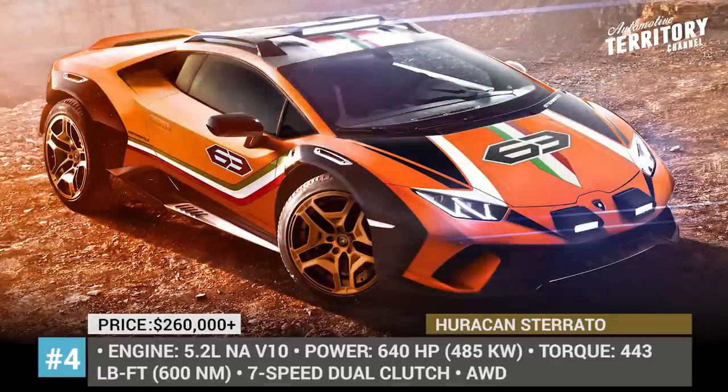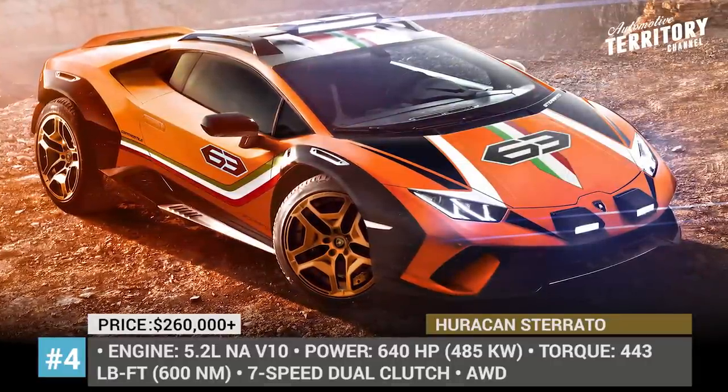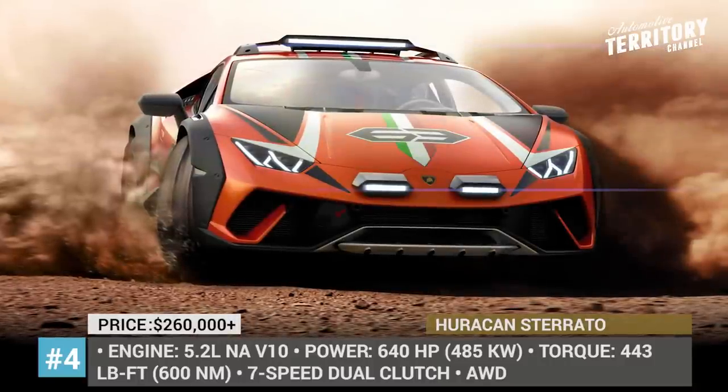In order to tackle the off-road, the Sterrato gets a 2-inch ground clearance rise, larger grippy tires, reinforced underbody and frame, plus an LED roof-mounted light package that gives it a rugged look.